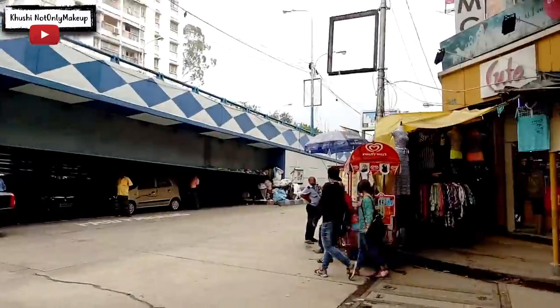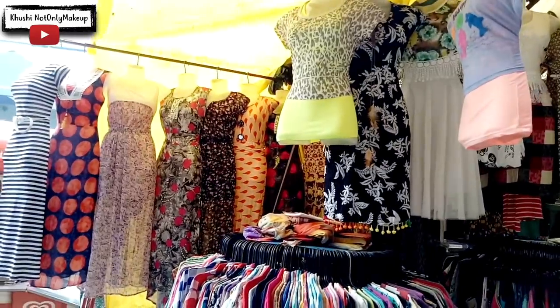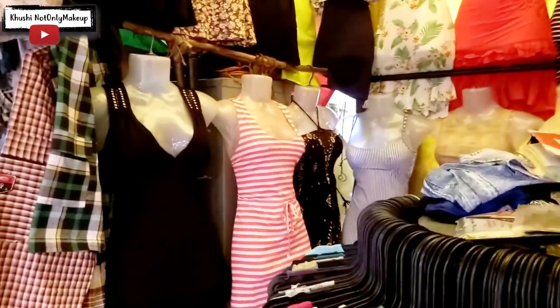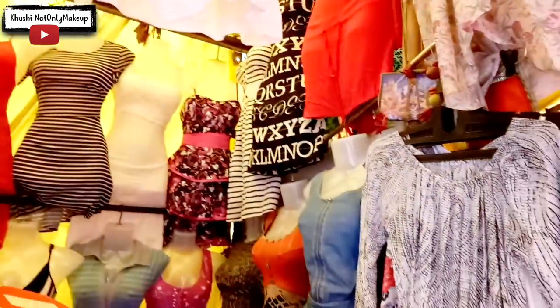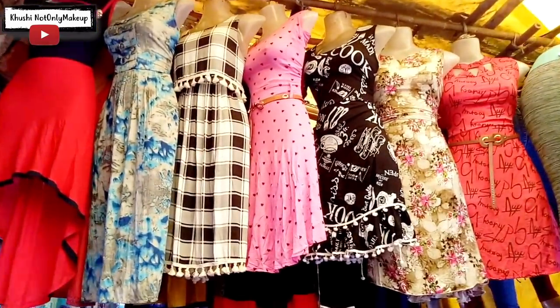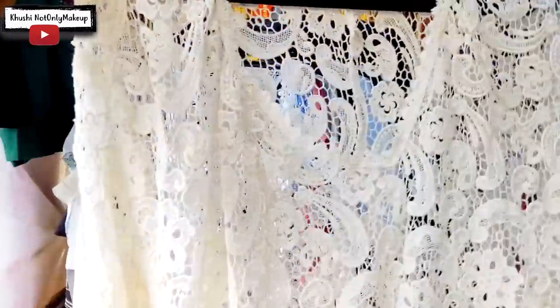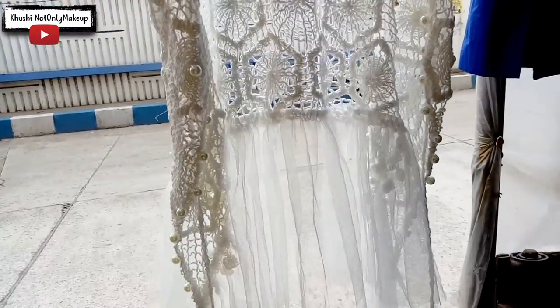Just under the Gadiahat bridge, walking towards Gold Park, you will see a couple of western wear shops which have party dresses, tops, shrugs, all at very affordable prices. I saw a couple of them and picked up a few — let me know if you want to see a Durga Puja haul video. The price range for these western wears also starts from Rs. 150 onwards, depending on what you choose, and of course you can bargain. Look at these amazing shrugs over there — I love the collection! What do you think? Comment down below.